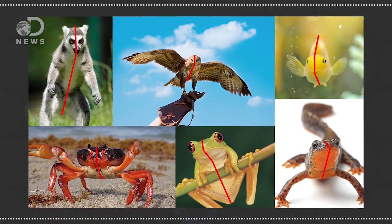Have you ever wondered why some organs come in pairs but others don't? To find out why, click on this video.